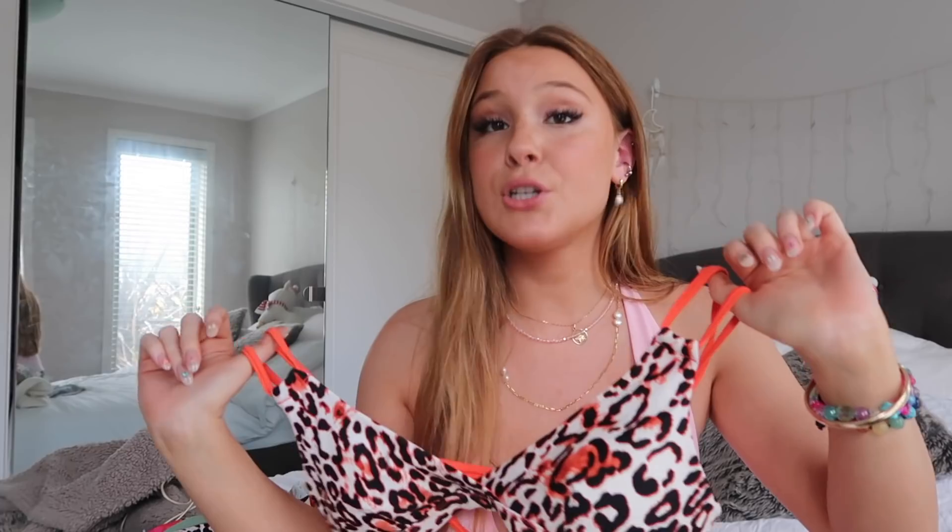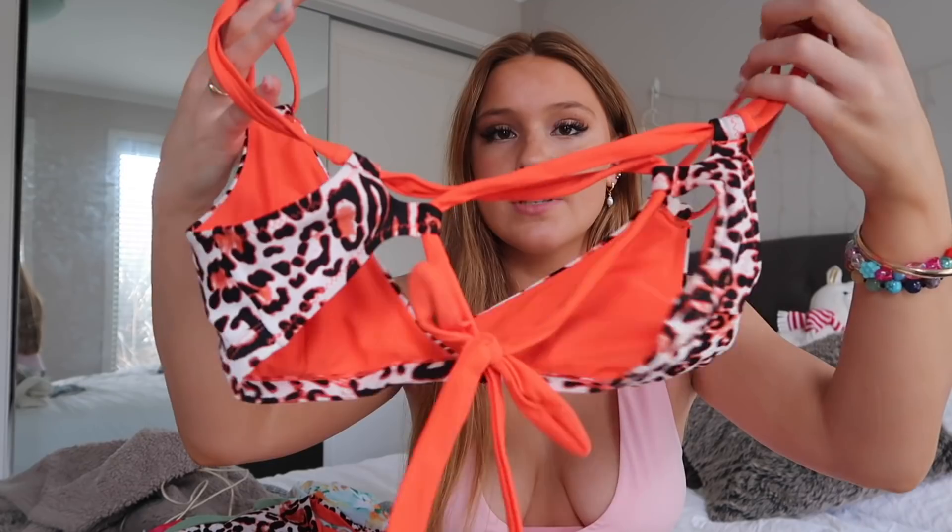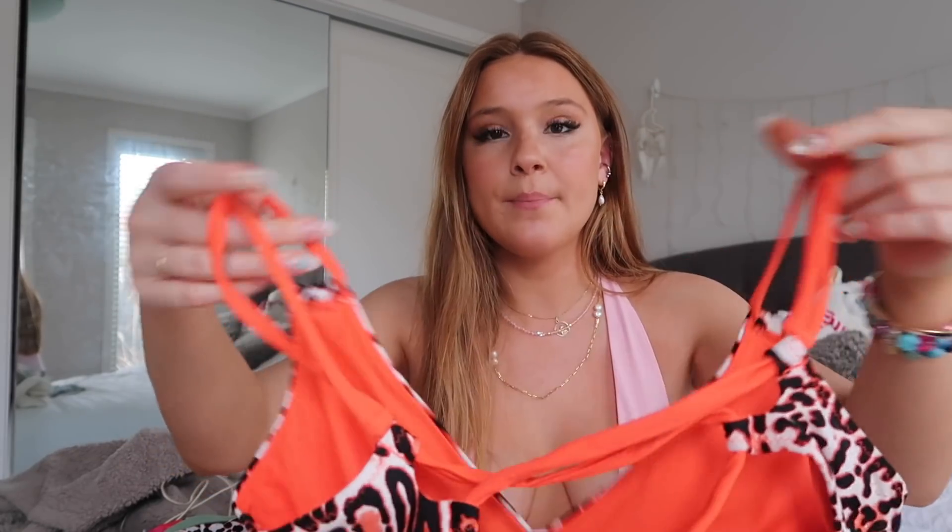This top is so pretty — it has two little bands that match the two little bands on the sides of the bottoms, and just has a tie in the back so it's really adjustable. You can tie it however you want. It's so pretty — just like Cheetah Girls vibes.